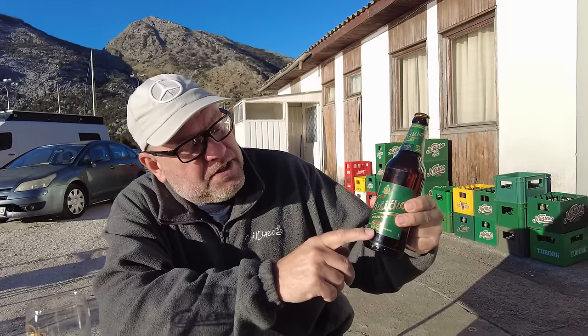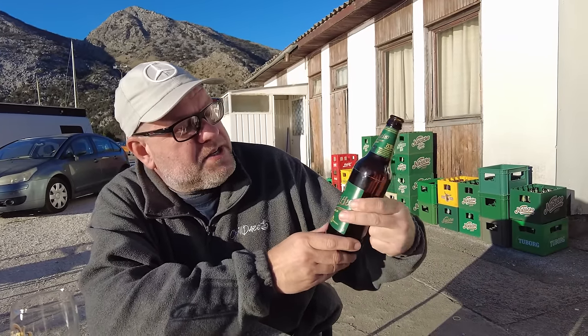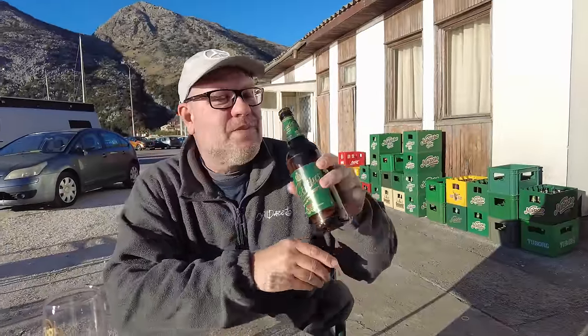We're out here enjoying the sun off this lake, a little vitamin D or something we needed. We just had a Turkish coffee, but I had to have some of the local beer. This is domestic brewed right here in Montenegro - Nicosico. Give it a taste.